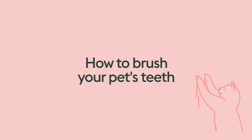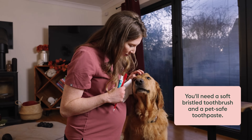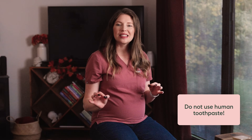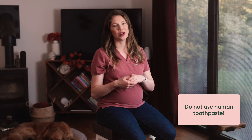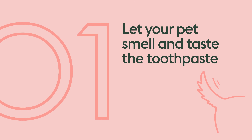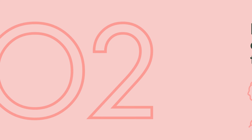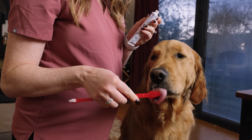Let me show you how. You'll need a soft-bristled toothbrush and a pet-safe toothpaste, which you can find at your local pet store or online. Do not use human toothpaste, as some contain an artificial sweetener called xylitol that is extremely toxic to pets. Start by letting your pet smell and taste the toothpaste and reward them with a treat or some praise. Next, let them check out the toothbrush, and if they try to chew on it a little bit, that's okay.